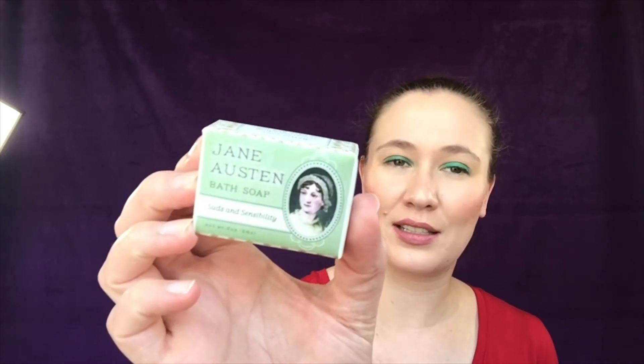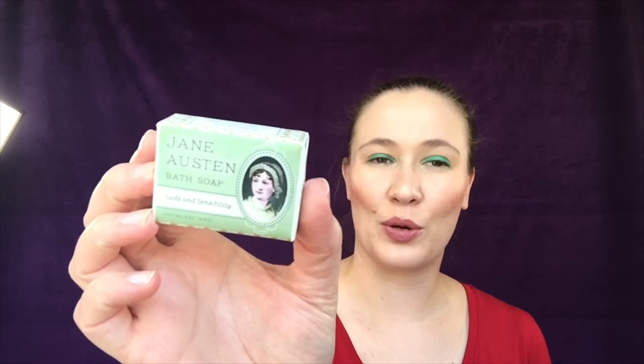Another one of my areas of interest is Jane Austen — I love Jane Austen so much. So when they had the Suds and Sensibility soap I had to get that one as well. Speaking of Jane Austen, I just binged all of the Lizzie Bennet Diaries here on YouTube. Has anybody watched them? Are you a Jane Austen fan? Let me know because I need somebody to talk to about them!